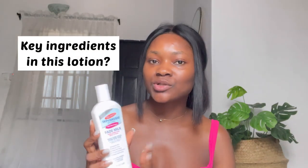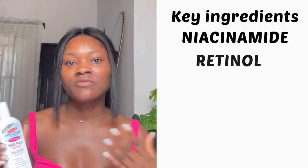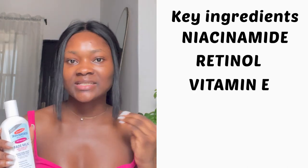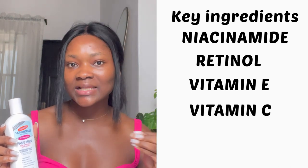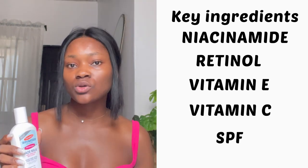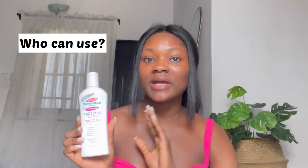The key ingredients in this lotion are niacinamide, which targets dark spots and discoloration; retinol, which improves fine lines; vitamin E, which is a powerful antioxidant; and vitamin C to naturally brighten the complexion. It also contains licorice extracts and moisturizers. This lotion can be used by all skin types.